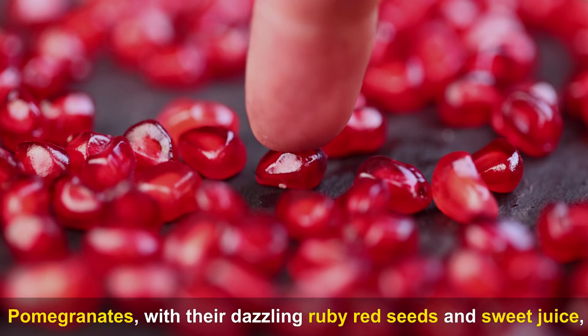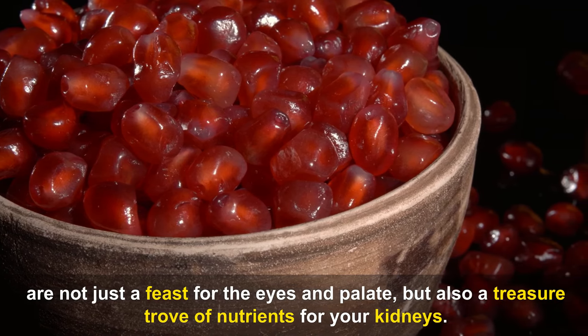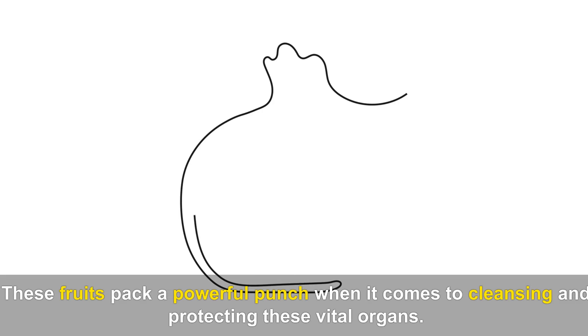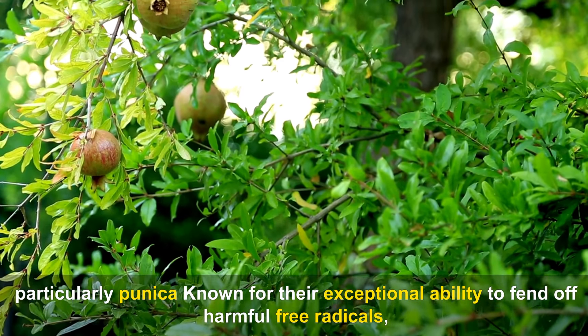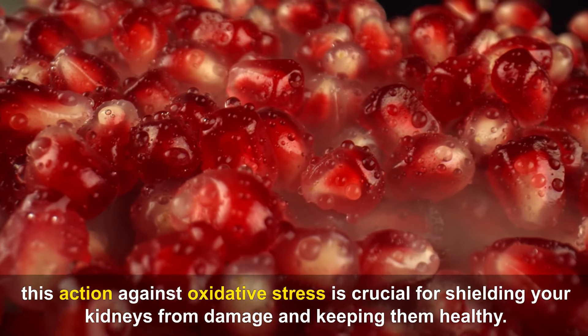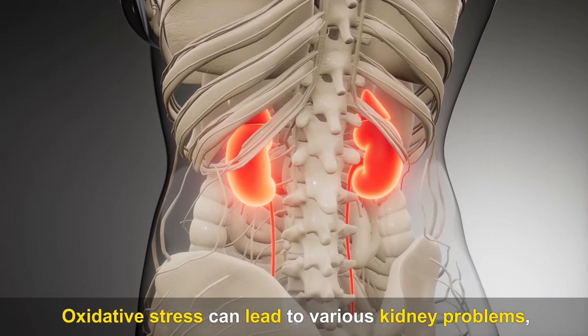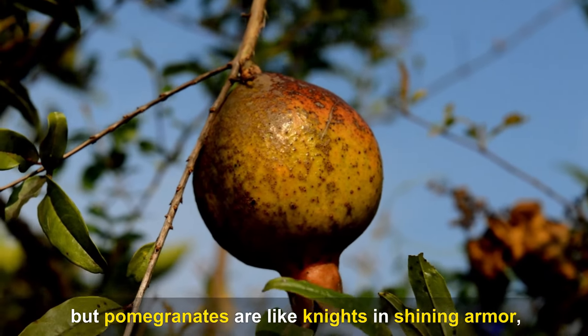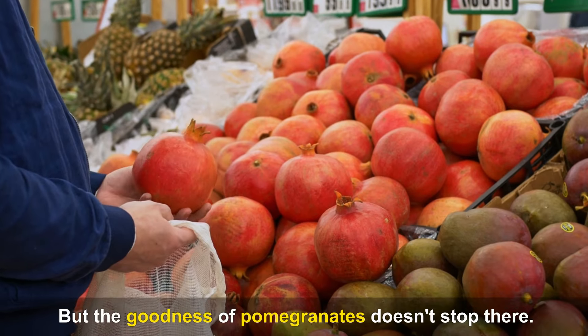Pomegranates, with their dazzling ruby red seeds and sweet juice, are not just a feast for the eyes and palate, but also a treasure trove of nutrients for your kidneys. These fruits pack a powerful punch when it comes to cleansing and protecting these vital organs. At the heart of pomegranates' benefits are antioxidants, particularly punicalagins, known for their exceptional ability to fend off harmful free radicals — crucial for shielding your kidneys from damage and keeping them healthy.